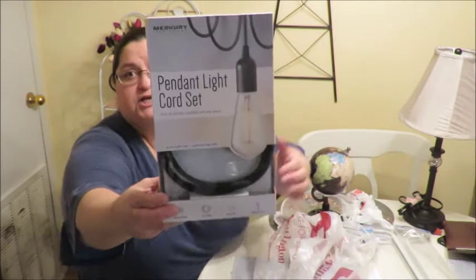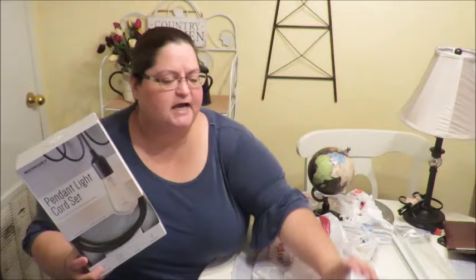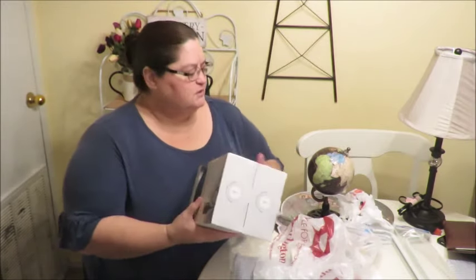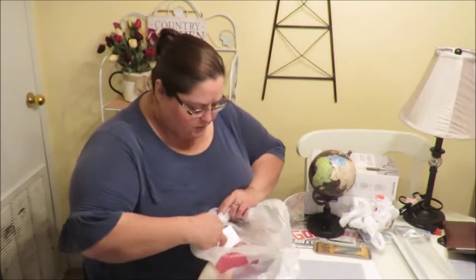There's already a lamp in the room that's going to stay, but I wanted to add more lighting. I found these pendant light cord sets at Burlington as well — ten dollars each — and they've got that vintage Edison bulb look. I got two because I want to hang them on each side of the headboard. I also have some little metal hooks that would be great to put on the headboard for hanging those.